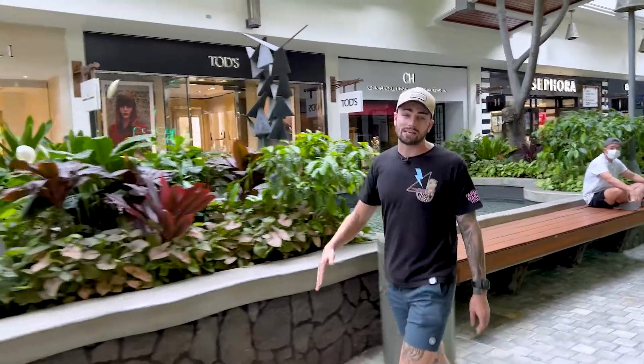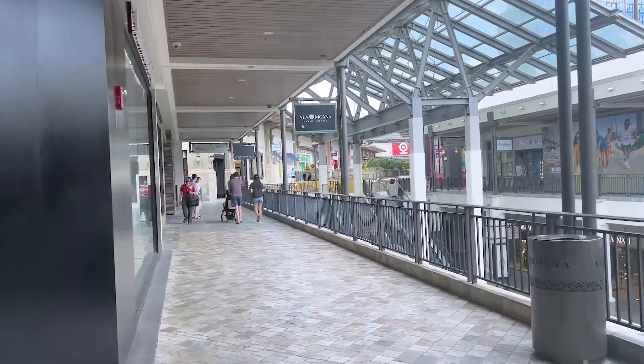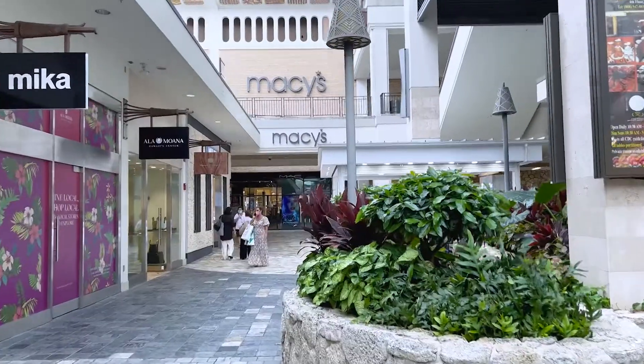With this being one of the largest outdoor shopping centers in the country, there's clearly no shortage of places to shop — from your luxury brands to your department stores to your typical mall retail locations. This mall really does have it all.